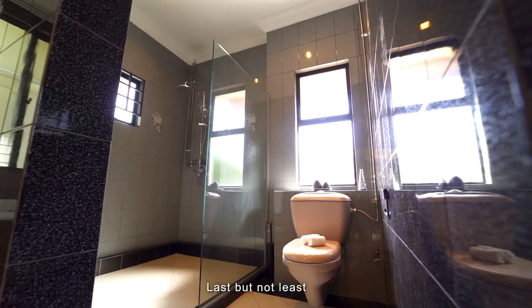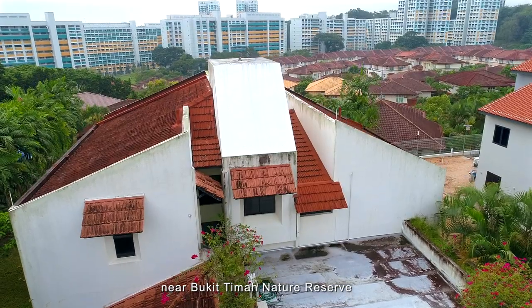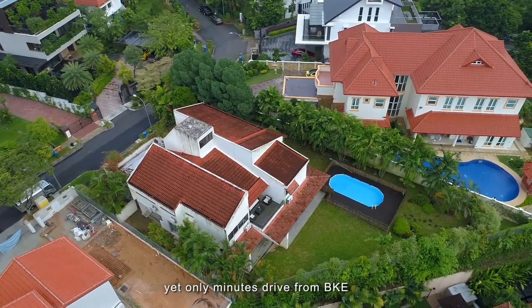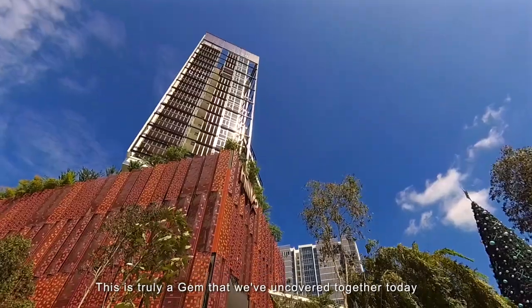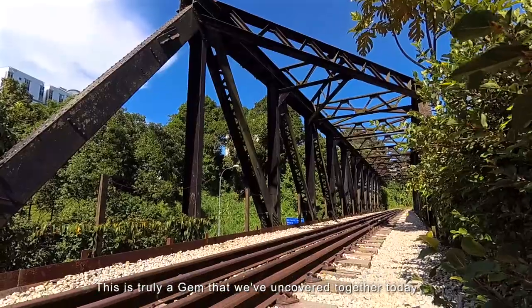Last but not least, you are in a serene and peaceful environment near Bukit Timah Nature Reserve, yet only minutes drive from the BKE. There are nearby amenities such as the Hillion Mall, Rail Mall, and HillV2 too. This is truly a gem that we've uncovered together today.